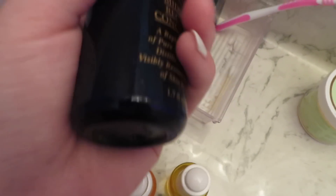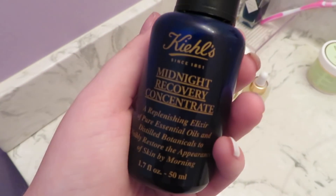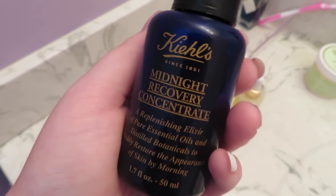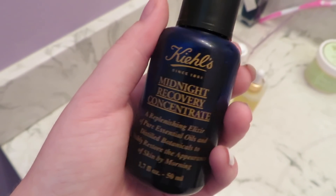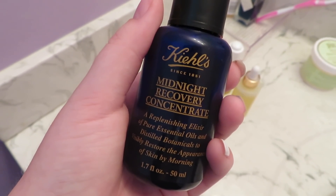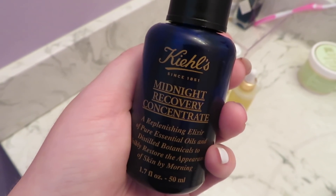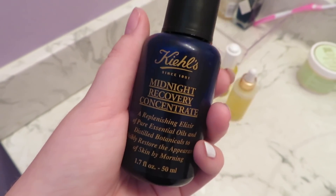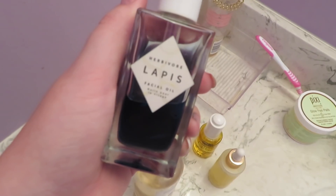My holy grail product is the Midnight Recovery Concentrate by Kiehl's. I'm running out but it's lasted me over a year, and I use it every single night. It's honestly the only product where I notice something different the very next day — clearing up my acne, helping with drying flakes. If there's one product I ever recommend, it's this.